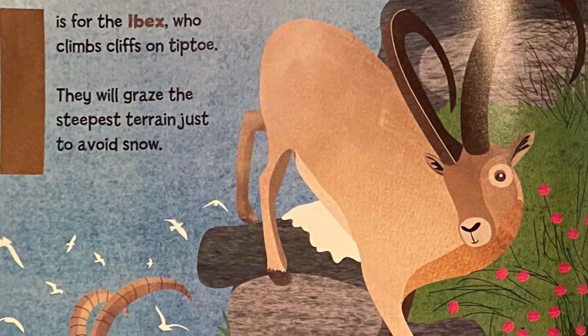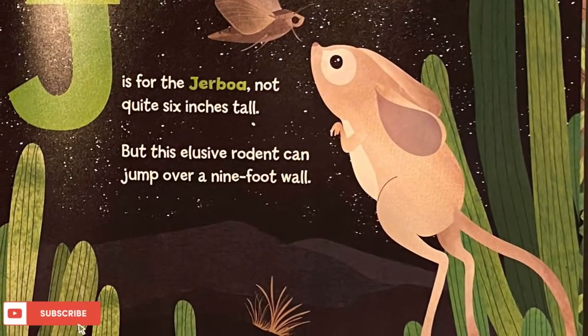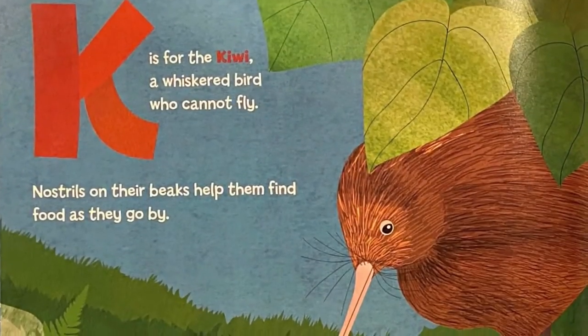I is for the ibex, who climbs cliffs on tiptoe. They will graze the steepest terrain just to avoid snow. J is for the jerboa — not quite six inches tall — but this elusive rodent can jump over a nine-foot wall.